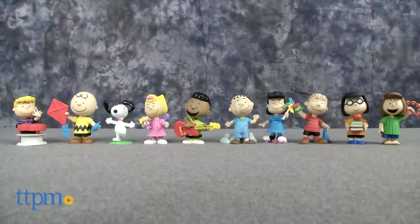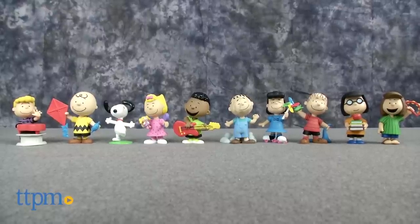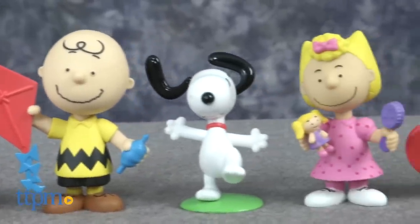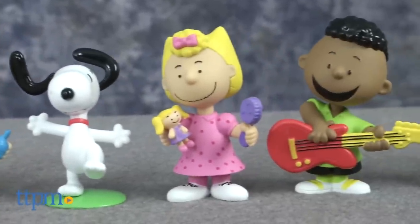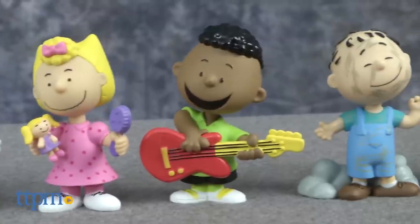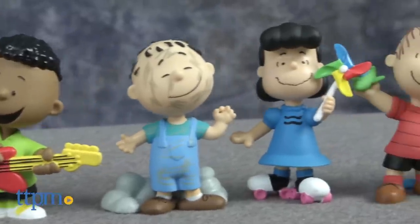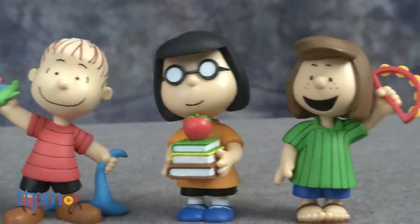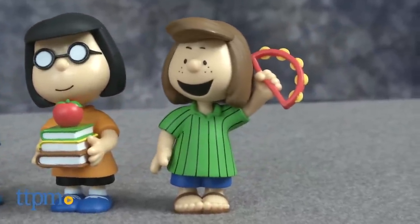a 10-pack of detailed figures of the whole Peanuts gang. Here are Schroeder, Charlie Brown, Snoopy, Sally, Franklin, Pigpen, Lucy, Linus, Marcy, and Peppermint Patty.